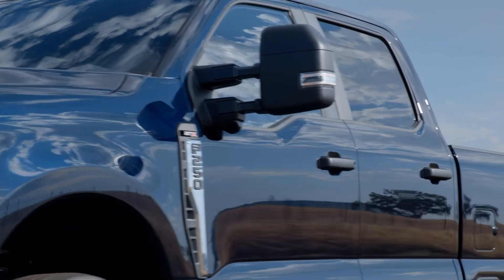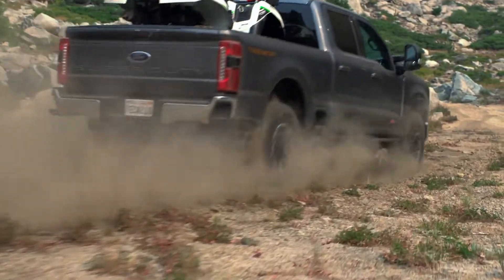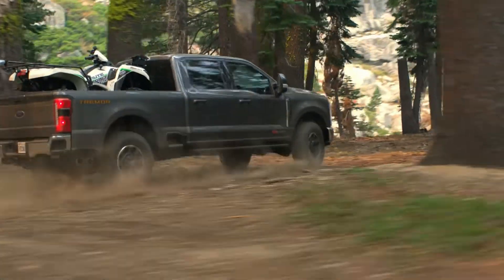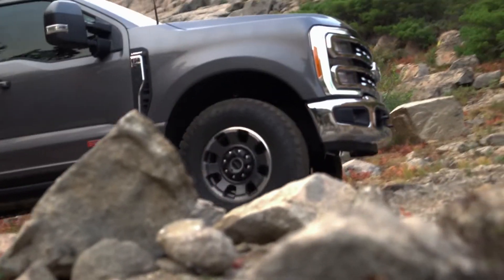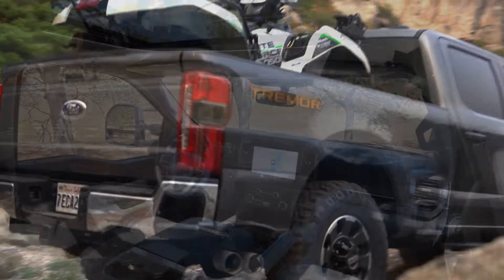The returning Tremor Off-Road Package features new wheels and includes a front-end lift and uniquely tuned suspension, a Dana front axle with limited-slip differential and axle vent tubes. You get 35-inch Goodyear tires on new unique 18-inch wheels, trail control, selectable drive modes including a rock crawl mode, and new for this year is the Ford Trail Turn Assist.